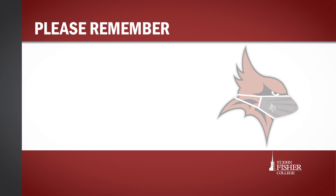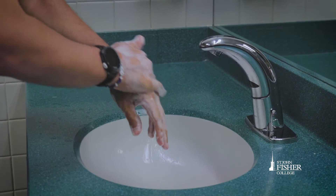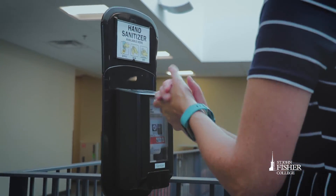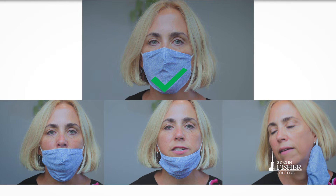While wearing your face covering is paramount, perhaps even more important is how you wear it and how you handle it. Remember to wash your hands or use hand sanitizer both before and after handling your mask. Make sure your mask covers your nose and mouth and fits securely without gaps.